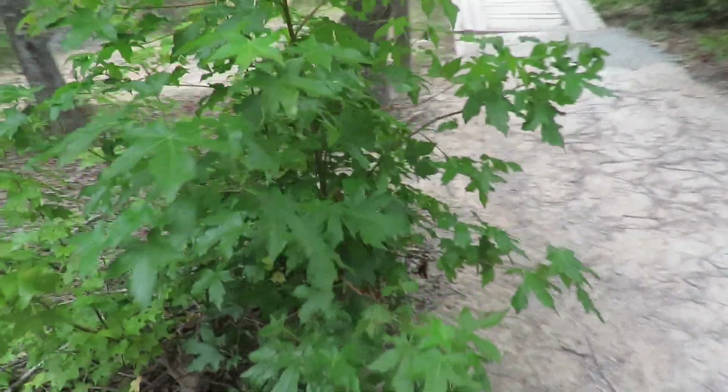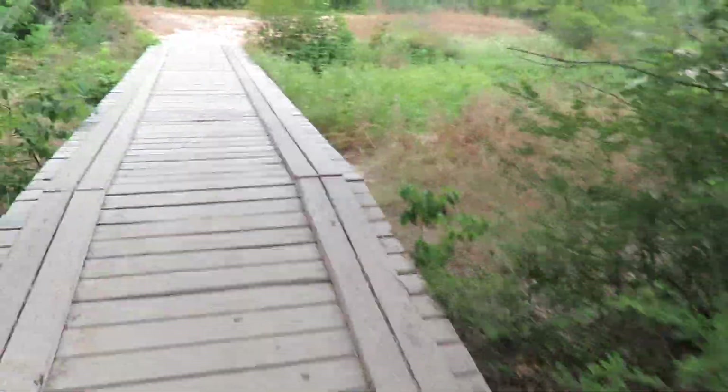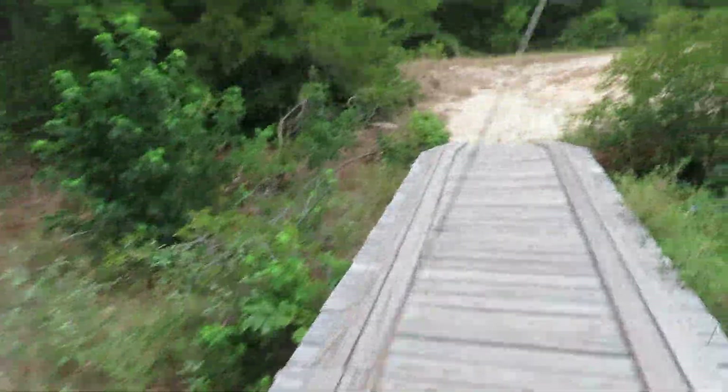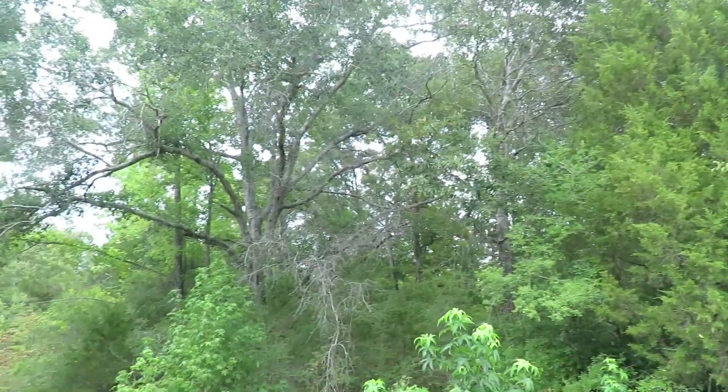Sweet gum. There's an oak tree of some sort. Another oak tree. I think that's persimmon. Cedar. Oak. Oak.